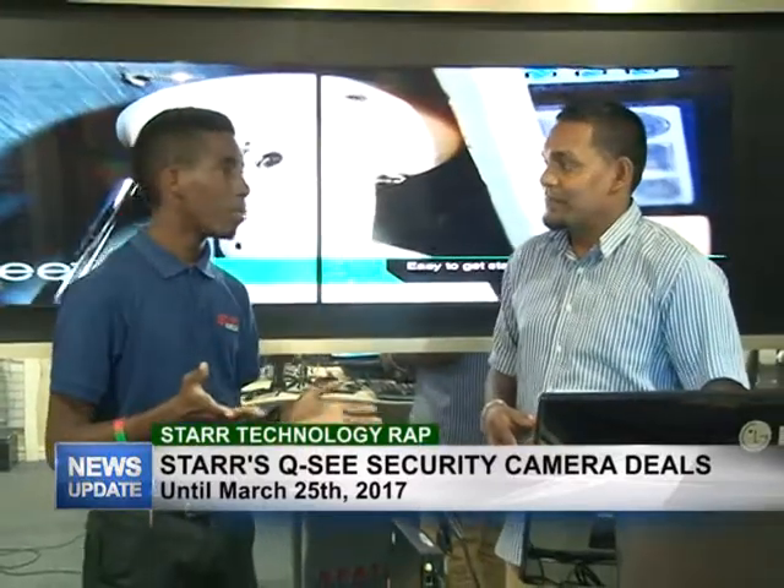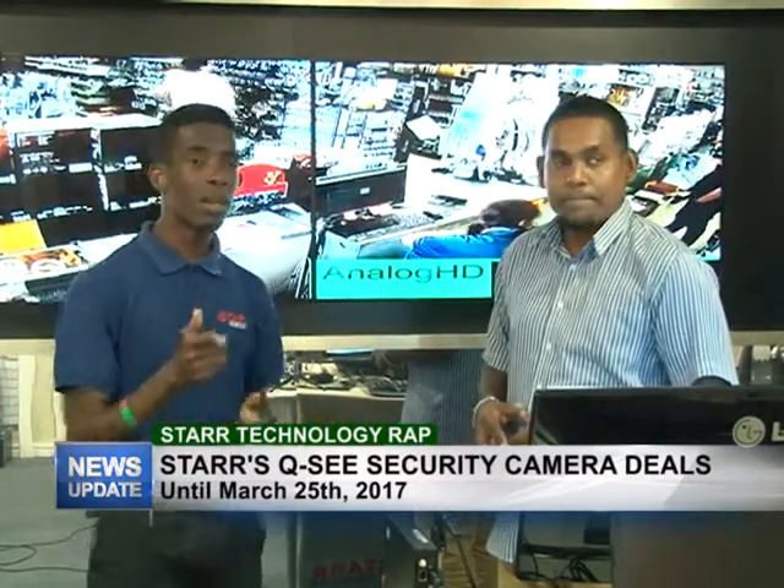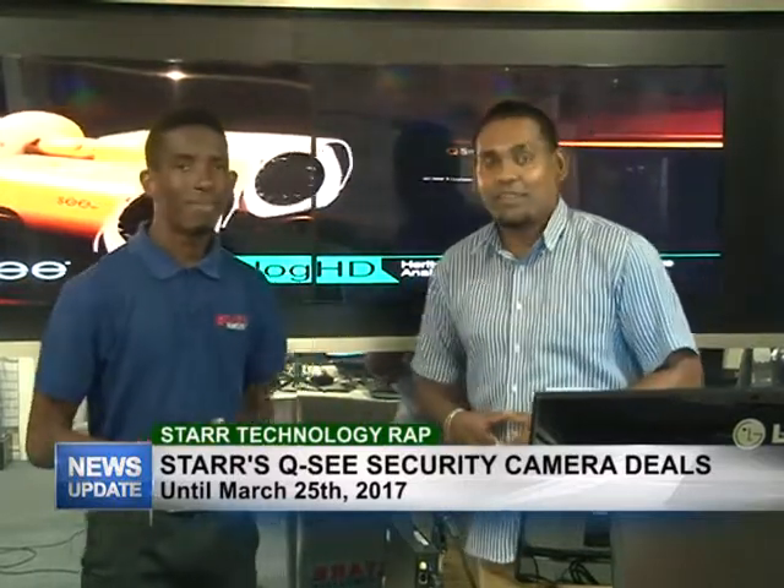You can check out our laptop department — we have great deals there. We also have bags and accessories for all your laptop and computer needs. Like our page on Facebook and stay tuned to the show. Thank you Yannick, and that's all we have for you on this week's edition of Star Technology Wrap. Do join us next week Wednesday for another edition.